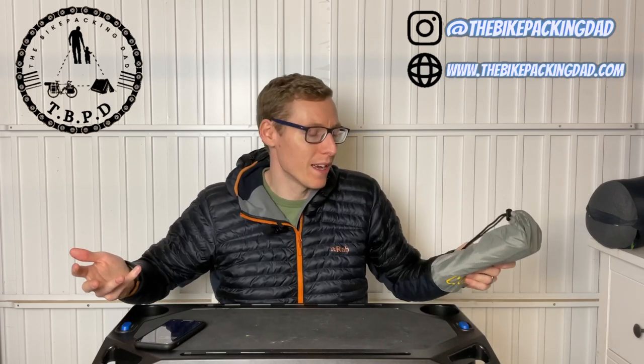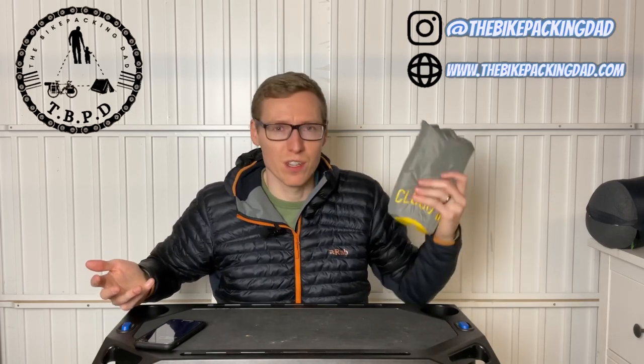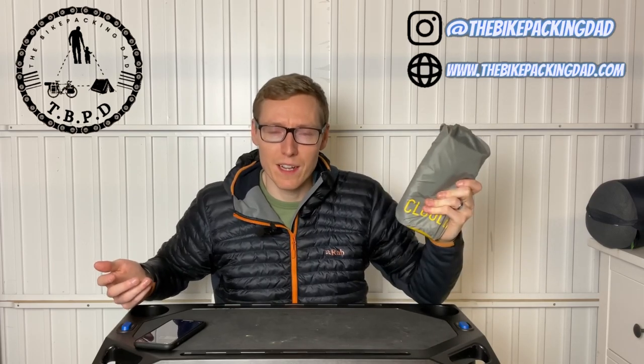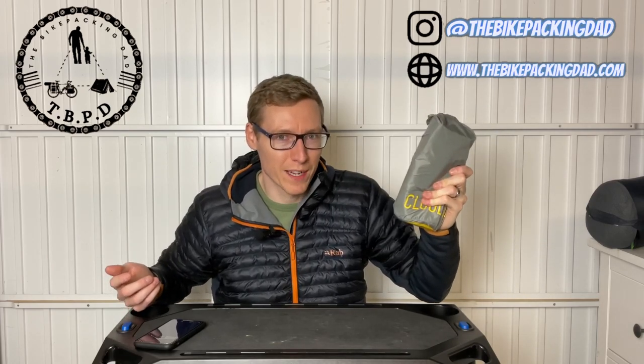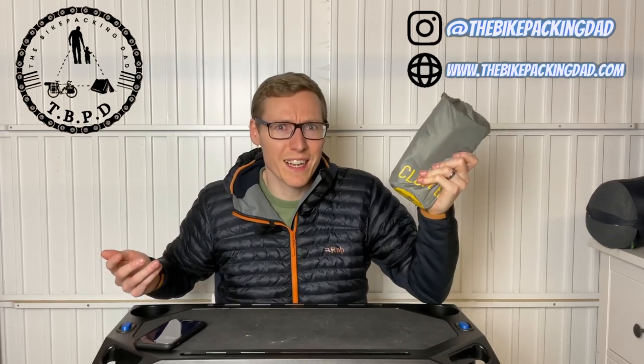It stays up all night - it's got a great no-return valve which I'll show you when I blow it up. This doesn't go down; you're not going to wake up on a flat mat. I wouldn't go without it because I'm all about the comfort. If you're really worried about weight, that's fine, but if I'm going bikepacking I want to wake up well rested and ready to get on my bike. Why sleep on the hard floor when you can carry an extra 500 grams at this size?